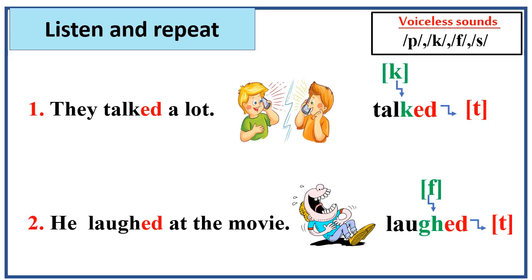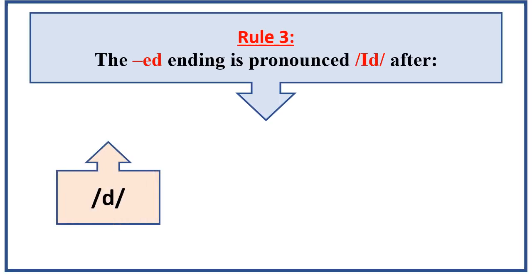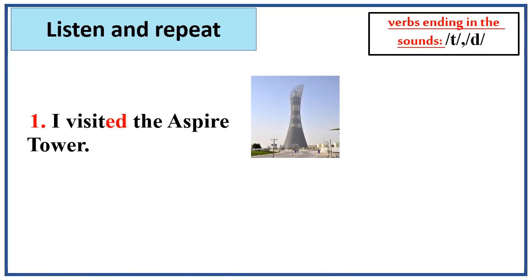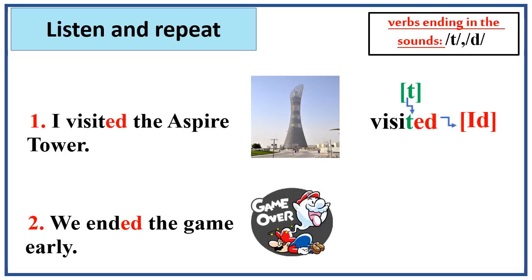And now let's move to rule number three. The ed ending is pronounced id after the d sound and after the t sound. Let's listen and repeat. I visited the Aspire Tower. The verb visited — the ed ending sounds like id sound because the verb visit ends in t sound. Another example: we ended the game early. The verb ended — the ed ending sounds like id sound because the verb end ends in d sound.